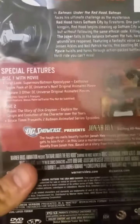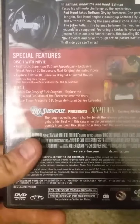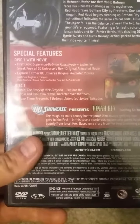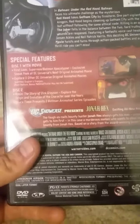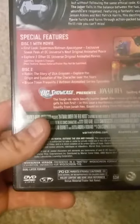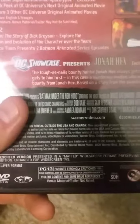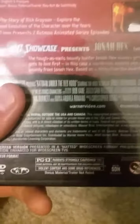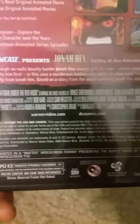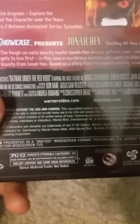First look at Superman/Batman: Apocalypse — an exclusive sneak peek at DC Universe's next original movie. You can explore three other DC Universe original animated movies. DVD: Robin — the story of Dick Grayson, exploring the origin and evolution of the character over the years. Bruce Timm presents two Batman animated series episodes. DVD Showcase presents Jonah Hex, an all-new animated short, with a summary of that movie.